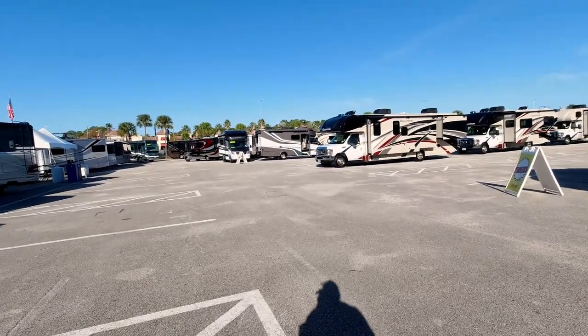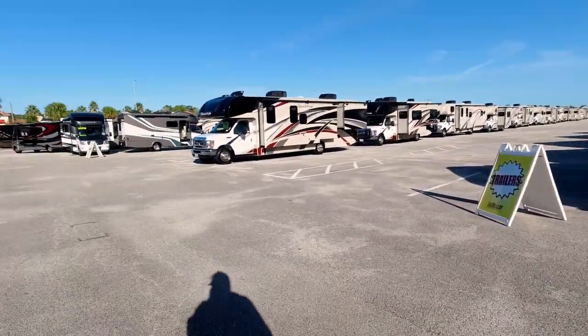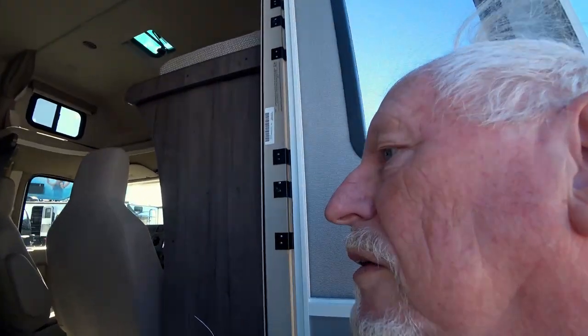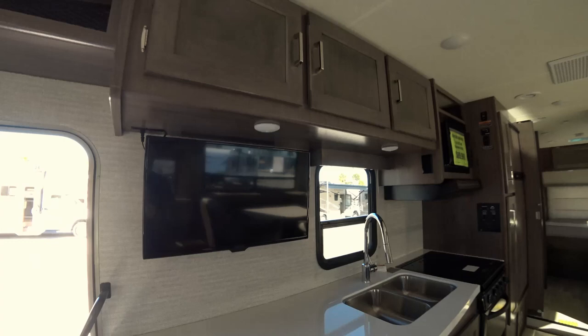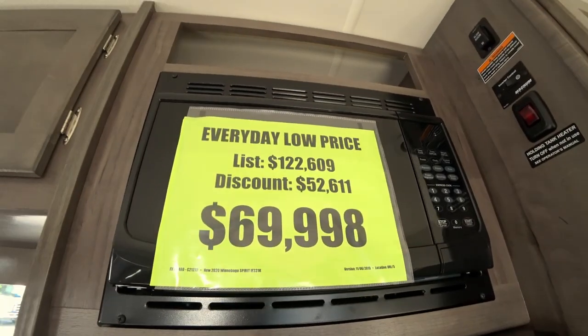They've got a pretty good lineup of used ones all the way down. We've been looking at the newer ones — brand new. This one here has not a bad layout. It has the TV straight across, and that's not a bad setup at $69,998.